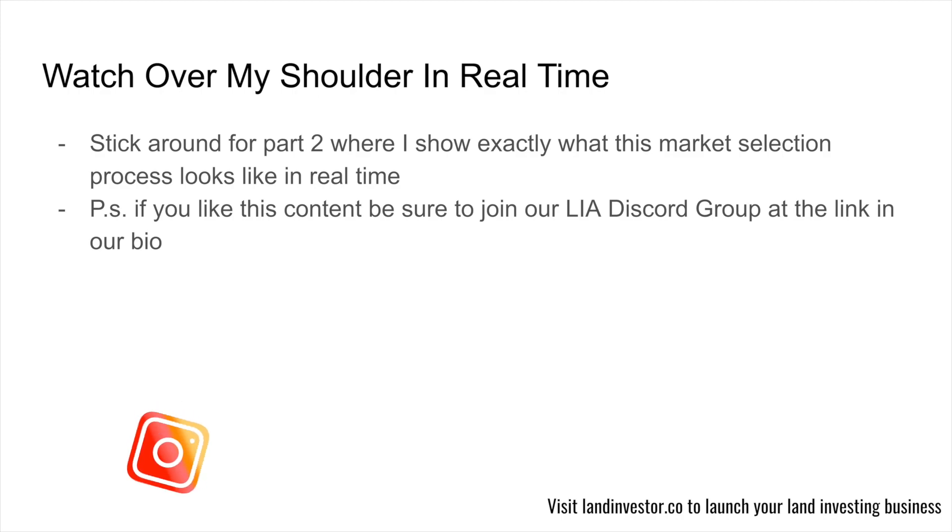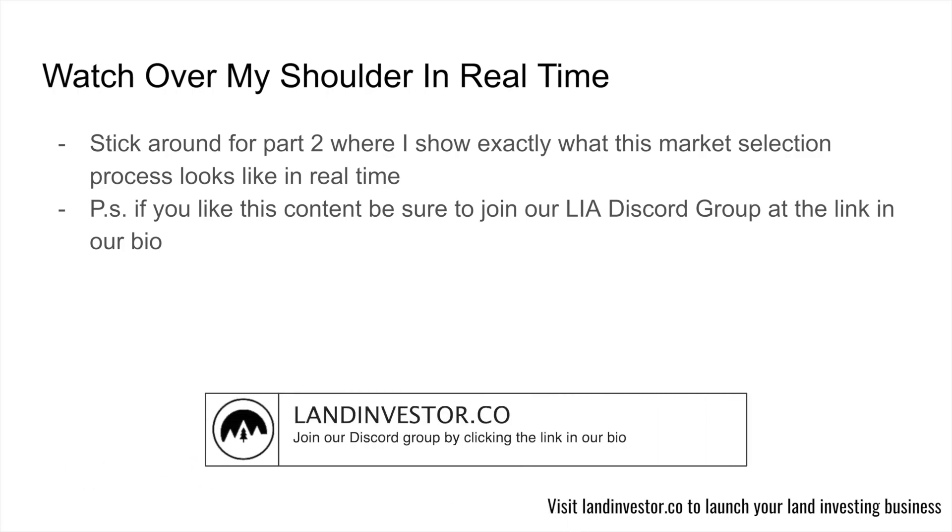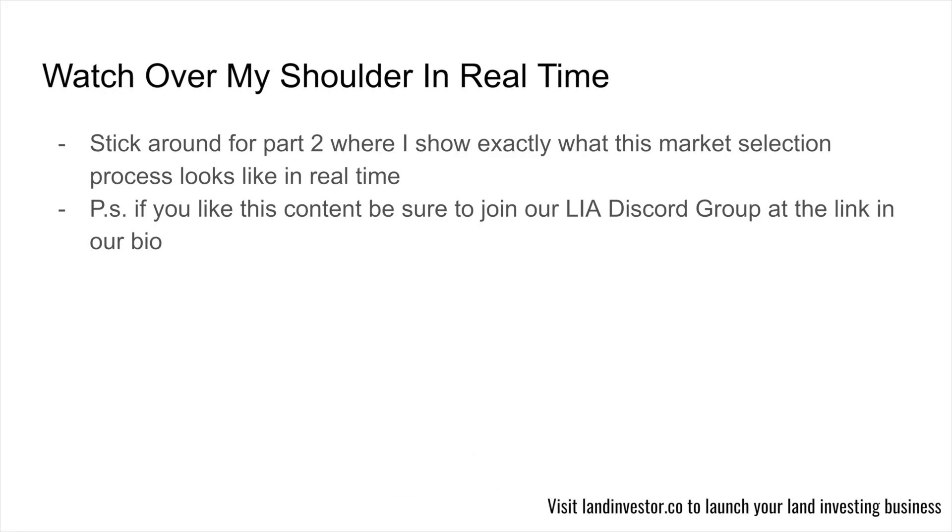We're going to move over to part two, where I'm going to show you over my shoulder exactly how we do this market selection process in real time. You can watch me quite literally do this live. If you guys like this content, give it a thumbs up. If you want to see more of our material, work with me, or work with people in our group, you can join our free Leah Discord group. And if you think this value is good, just imagine what's inside the Leah program. I'll see you guys in part two.